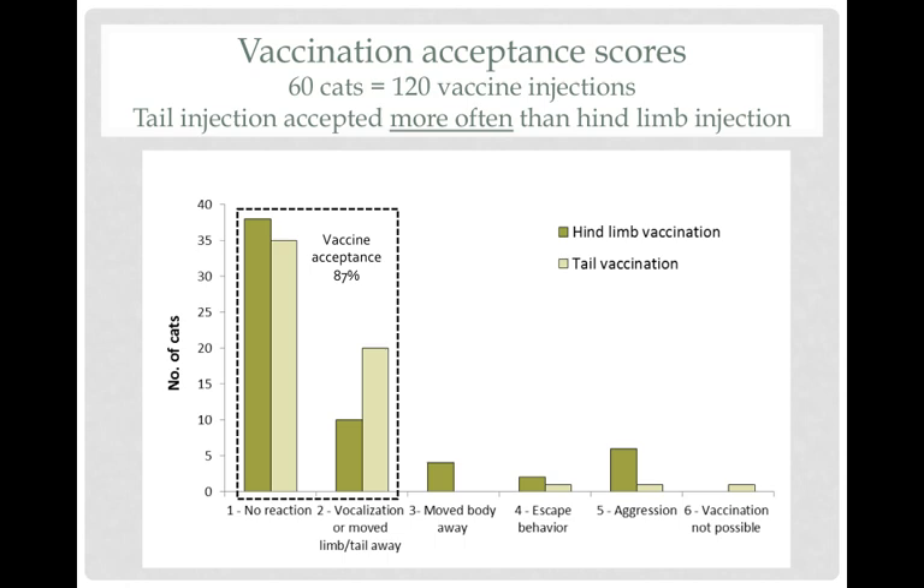They actually numerically did a little bit better on the vaccines in the tail than they did in the leg. This shows the acceptance scores — a low number means they didn't react, and a really high number meant we couldn't even get them vaccinated. A score of one or two, which included no reaction at all, or vocalization or moving away that body part, we considered that accepting the vaccine. If they started to move their whole body away, tried to escape, became aggressive, or didn't allow vaccination at all, we considered that not accepting. The vast majority of cats in both groups accepted vaccination.